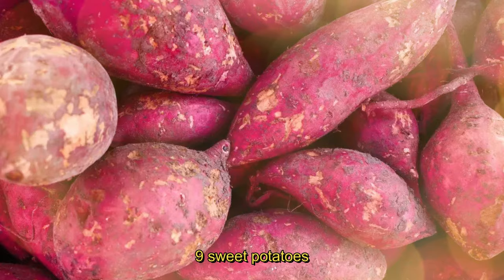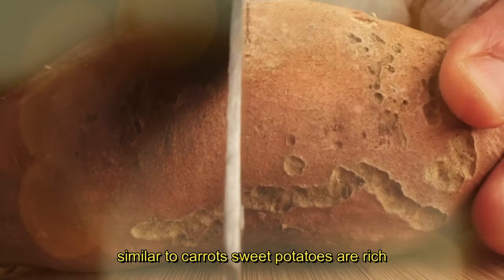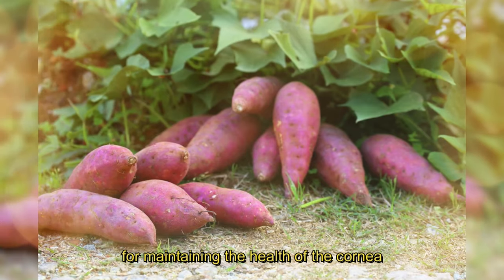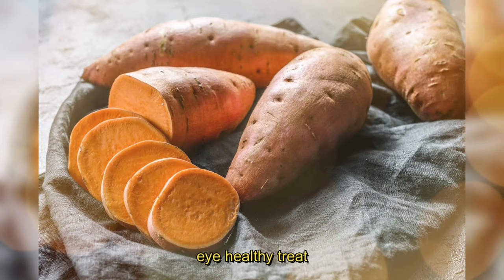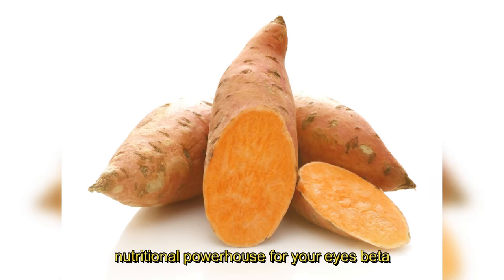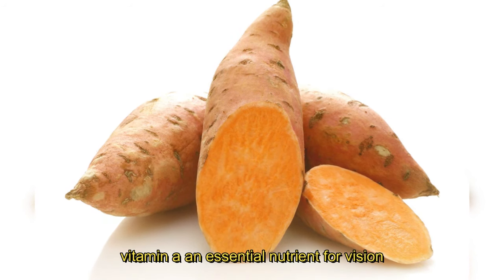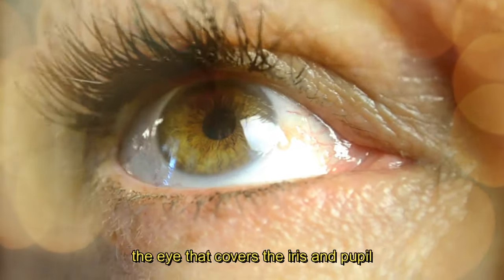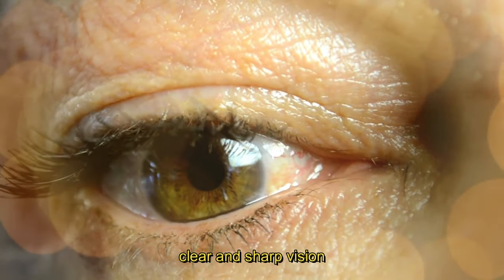9. Sweet Potatoes. Coming in at number 9, we have sweet potatoes. Similar to carrots, sweet potatoes are rich in beta-carotene, which the body converts into vitamin A. This nutrient is crucial for maintaining the health of the cornea and preventing dry eyes. Add some roasted sweet potatoes to your meals for a tasty, eye-healthy treat. Sweet potatoes are not only a delicious addition to your plate, but also a nutritional powerhouse for your eyes. Vitamin A plays a pivotal role in maintaining the health of the cornea, the transparent front part of the eye that covers the iris and pupil, ensuring clear and sharp vision.